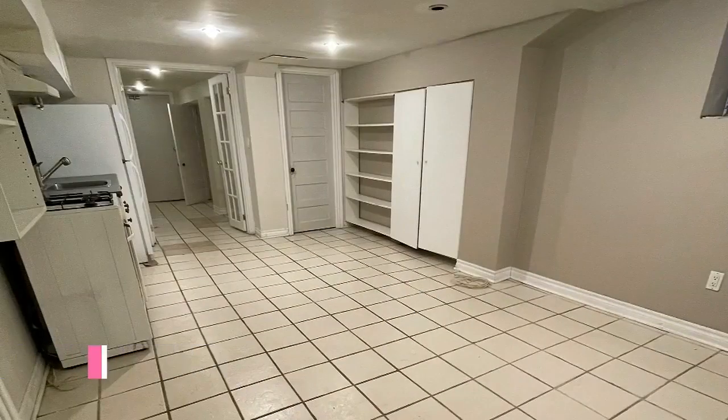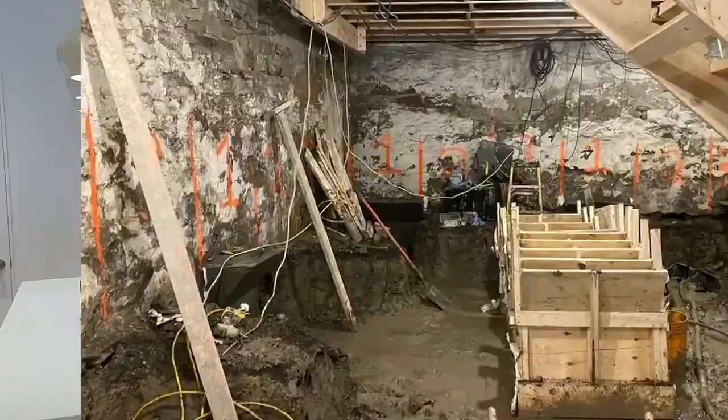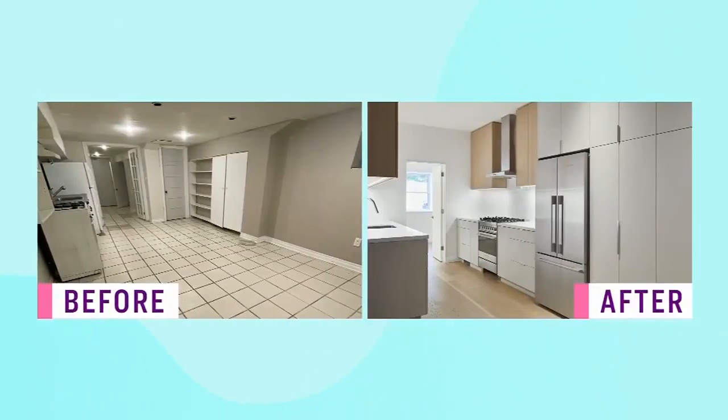It was a huge amount of work in that lower level — nothing could be retained at all. We completely gutted it to the stone foundation. It was also very low ceiling, so we did a massive underpin to achieve eight-foot ceilings through probably some of the hardest clay we've ever dug in. We added radiant floor heating throughout.